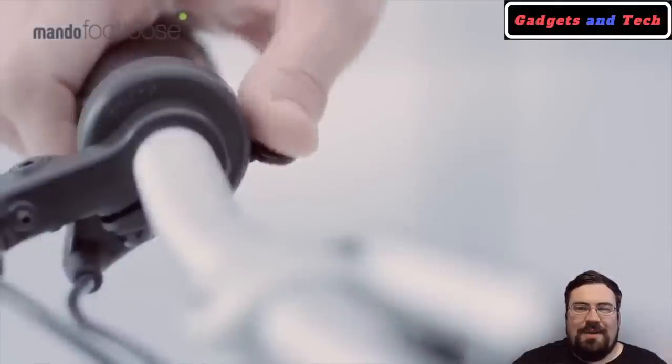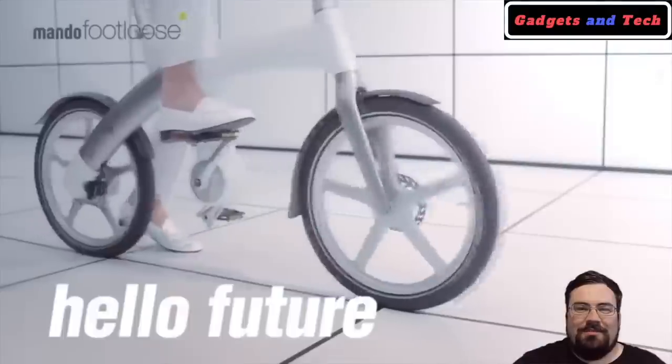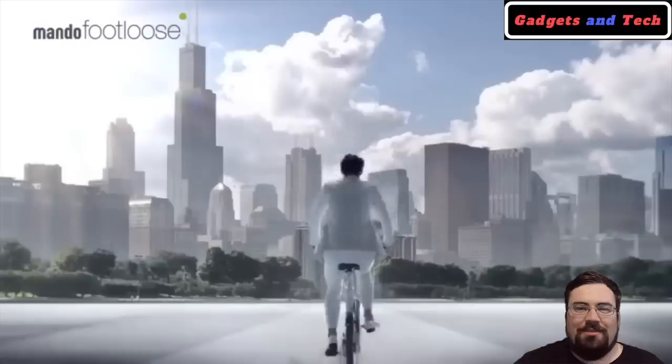What's great about this electric bike is if you don't want to pedal, all you have to do is engage the throttle and you have hours of fun.